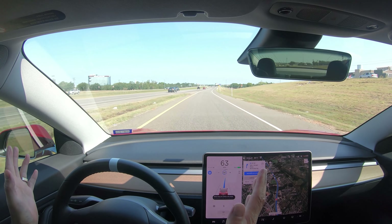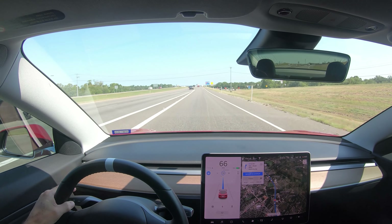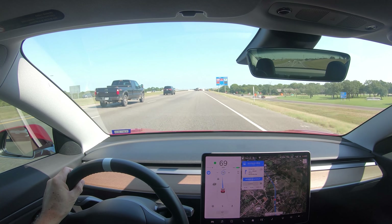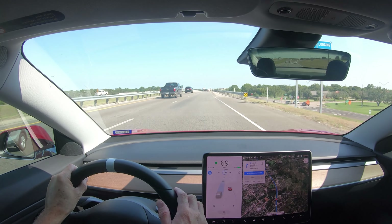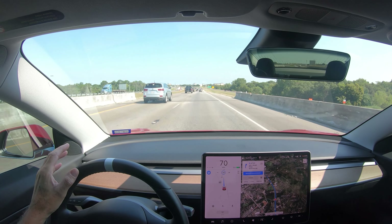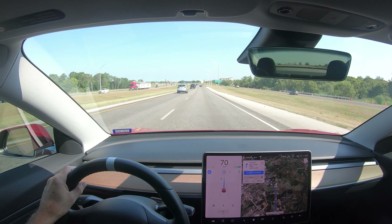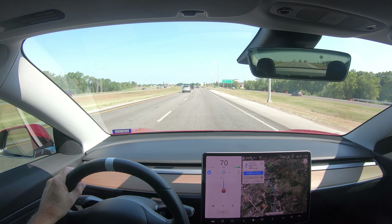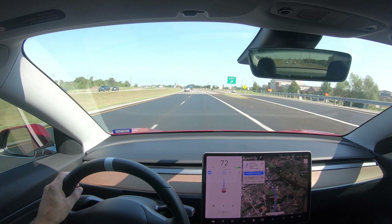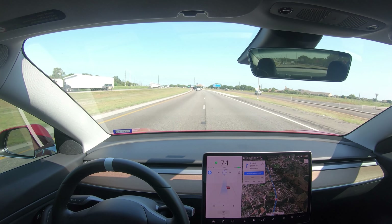I'll go ahead and start autopilot and let go — just rest my hand here, gotta have some torque on it. Turn on my blinker to get on — it's getting on. We're driving along right now, I'm going to get it up to 75 so maybe I'll pass somebody. I'm going to go ahead and get in the passing lane and see what happens.